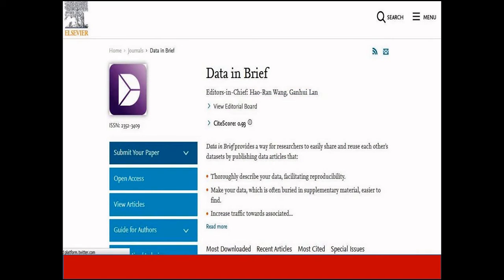The next journal is Data in Brief. This journal provides a way for researchers to easily share and reuse each other's datasets by publishing data articles. The acceptance rate is 39%. This journal does not have an impact factor, and its CiteScore is 0.93. It is indexed in Scopus, Emerging Sources Citation Index, as well as other indexing platforms.